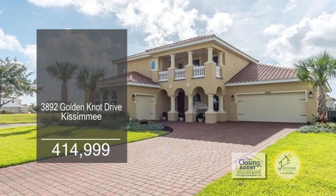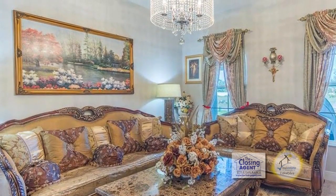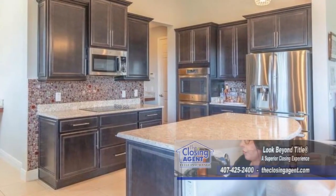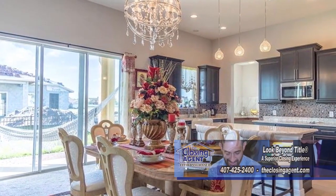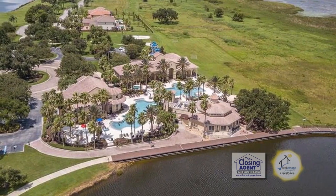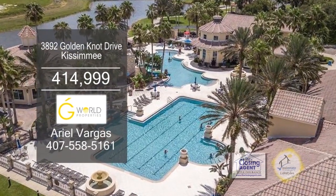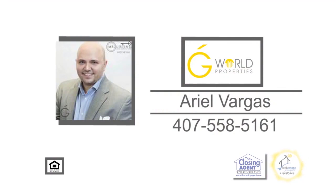This newly built home offers four bedrooms and three baths. The beautiful layout includes a formal living room. The gourmet kitchen has designer cabinets, granite counters, an oversized island, and stainless steel appliances. The kitchen is open to the eating area, which leads to the family room. Sliders off the eating area lead to the patio. The resort-style community offers a boat ramp with boat lifts, a fishing pier, two clubhouses with pools, kiddie pools, a spa, and a sun deck. For a private tour, contact Ariel Vargas.